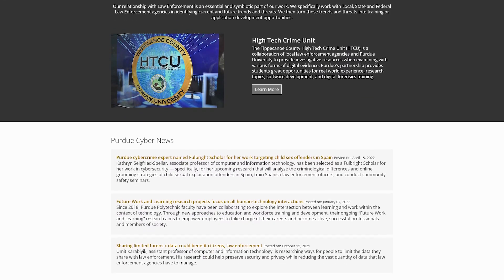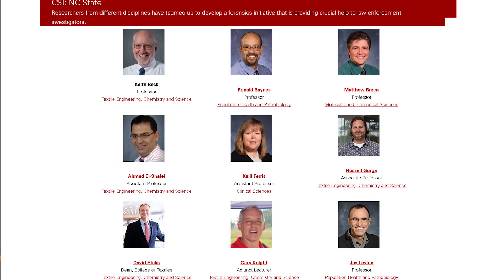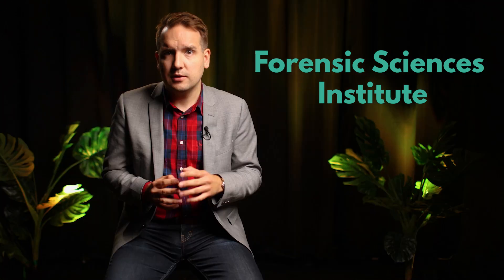Another US facility, the Purdue Cyber Security and Forensics Lab, is a leading laboratory forensics research facility that focuses on digital and cyber forensics. It's well-equipped and experienced — the lab's director of security, Dr. Marcus Rogers, has more than 18 years of experience in internet technology security.